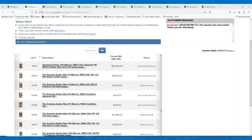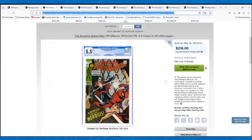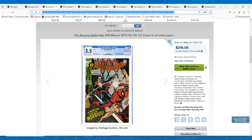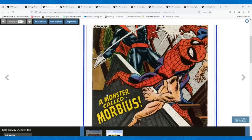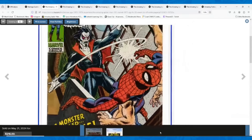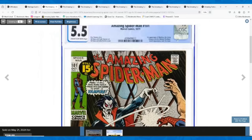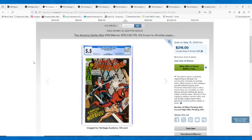We're going to start with one of the most infamous books of the last couple of years — Amazing Spider-Man number 101, the first appearance of Morbius. We had a 5.5 cream off-white pages copy that sold for $216. It's a pretty decent looking 5.5 — a little bit of spine wear, some creasing on the right edge down in the corner, but overall a solid enough looking copy.